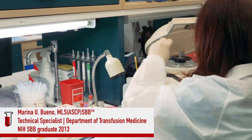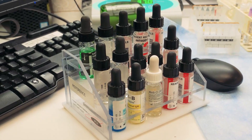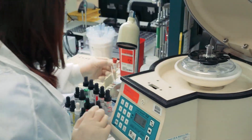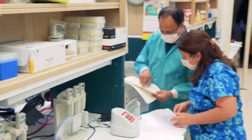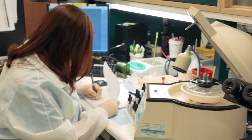We have a patient with multiple antibodies. Two units of red cells have been ordered for transfusion and we need to identify the antibodies, cross-match units that lack their corresponding antigens, and discuss strategies to minimize the potential of the patient making additional antibodies.